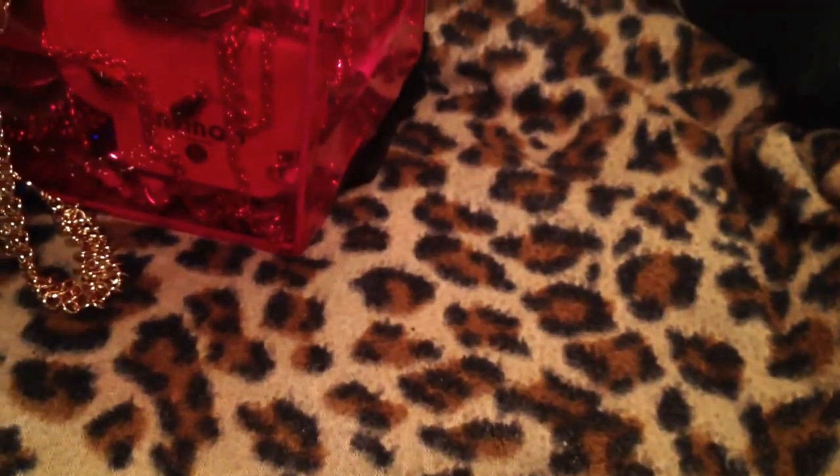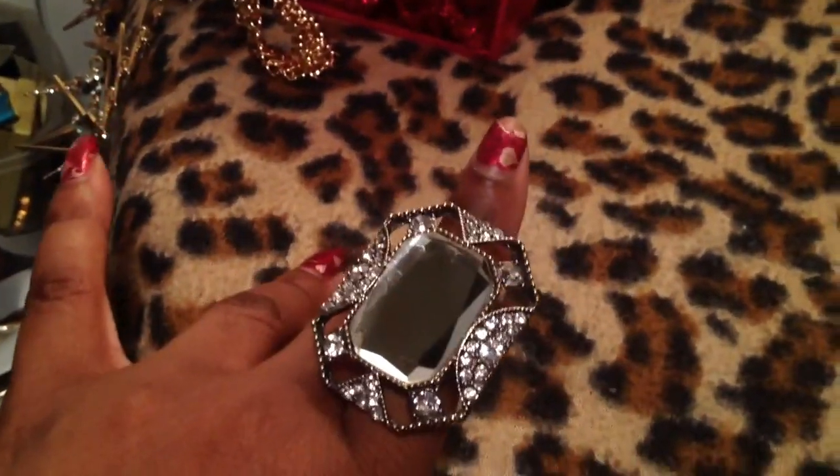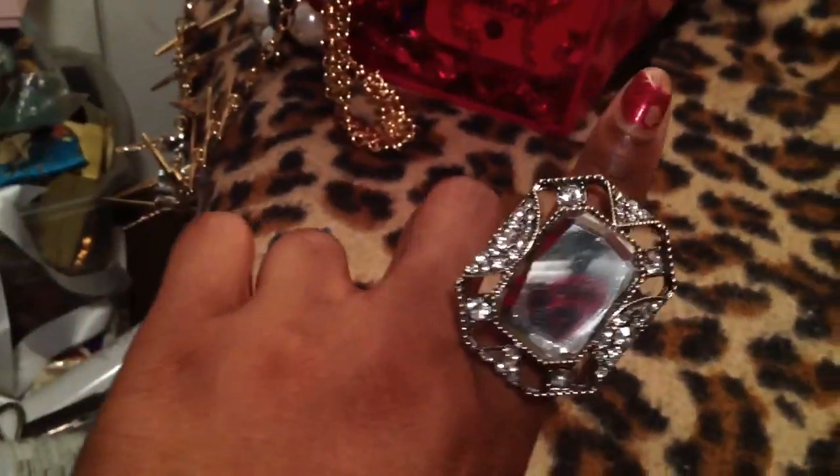I picked up this ring from Jewelry Guy — it's an actual mirror, so you can see your reflection. This is a mirror ring so you can apply your lip gloss and stuff. I thought that was really cute. It's on a stretchy band. So that's not a stone in the center — that's a mirror. I like to call it a lip gloss ring.